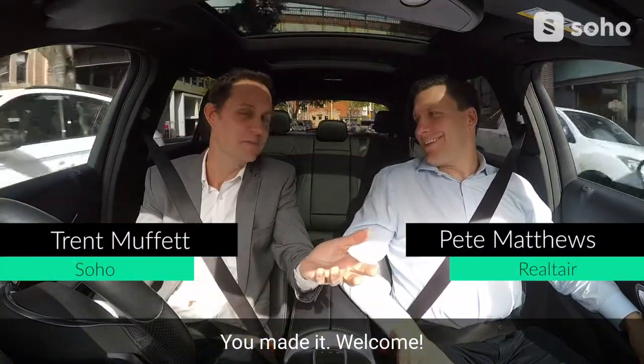Pete Matthews, thanks so much for joining the Carpool series with Soho. You made it. Welcome. Thanks for having me.